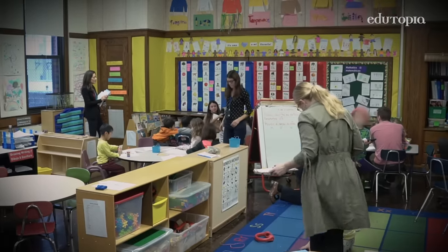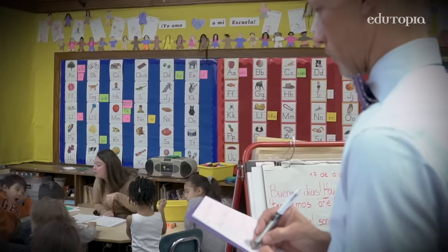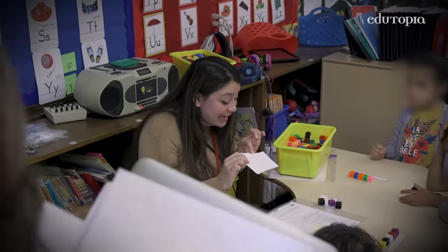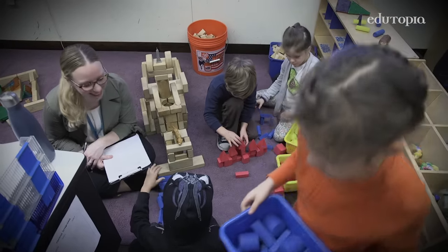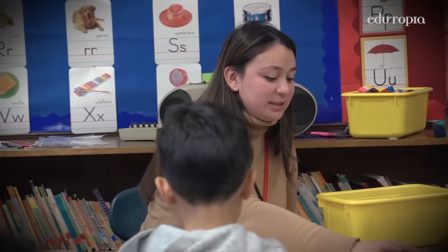One of the things that we're doing to support that work and our growth as educators are learning walks. Learning walks allow teachers to visit each other's classrooms to see how they are implementing new strategies. We are looking for evidence of equitable student participation, and we're looking to make sure that primarily there's a relationship there, because in order to teach that child you need to know that child.